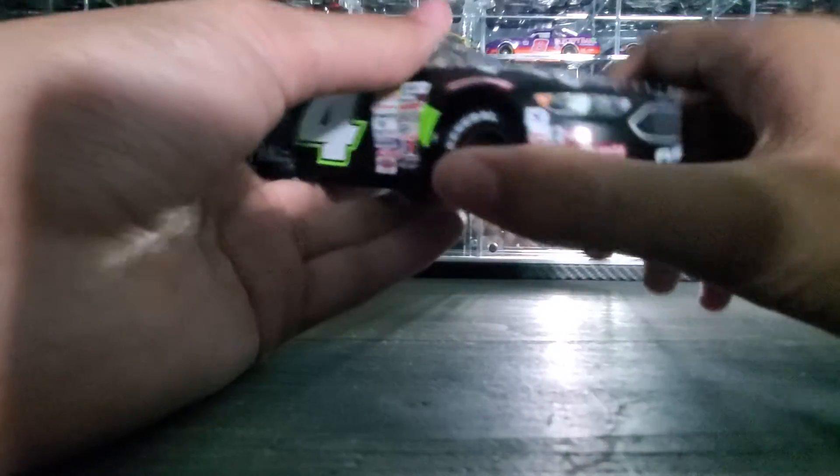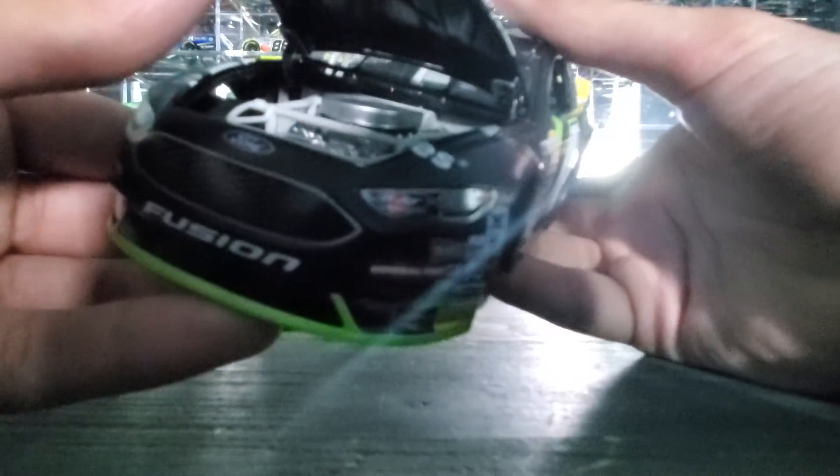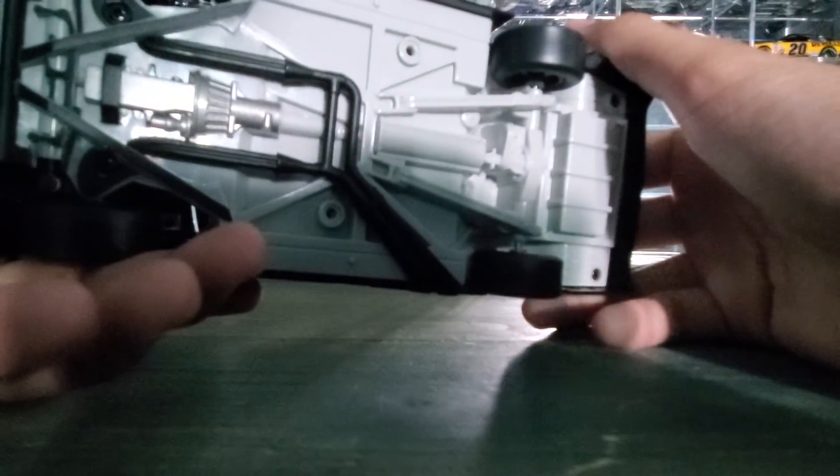I got number 4, a bunch of side sponsors there. The hood does open — opens up nice and big. You can see the engine detail, though not really much of a looker. The bottom is just plastic, nothing special.